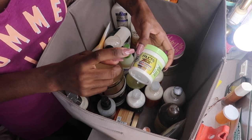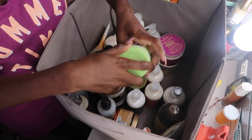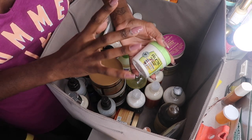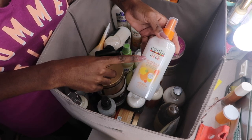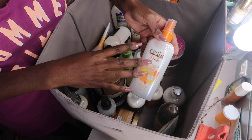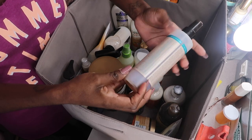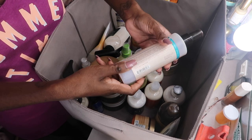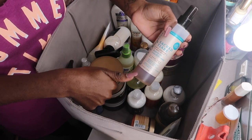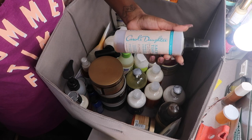Oh my god, these Garnier Fructis Hair Masks — the avocado one — these little jars are so freaking good. I highly recommend this; I use it as a deep conditioner and it's bomb.com — you will not regret it. The Cantu for Kids Conditioning Detangler Spray — love, love, love this on London's hair. The Carol's Daughter Anti-Breakage Anti-Frizz Leave-In Conditioner I'm actually going to hold for myself because I especially need the anti-breakage right now. I've been using it on my hair and it works well.